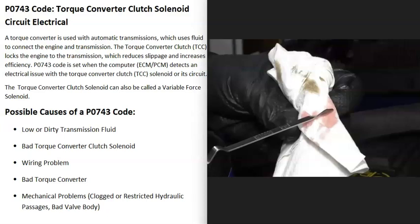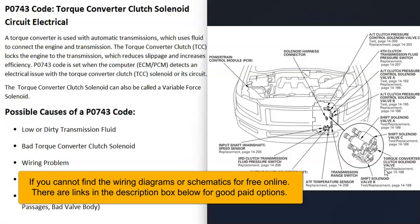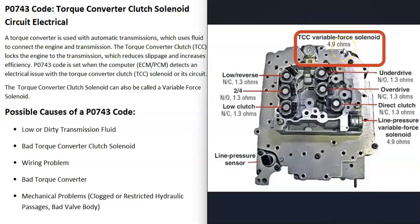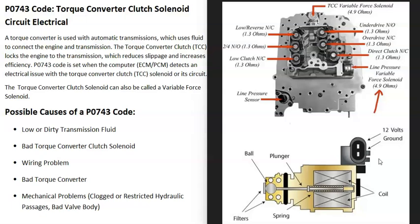The next possible cause is a bad torque converter clutch solenoid or the wiring going to it. You'll need to get a diagram and schematic for your vehicle to locate the components. You can test the solenoid using a multimeter set to ohms — these solenoids have a rated resistance; for example, this one shows 4.9 ohms. If the reading falls outside that range, the solenoid is bad and needs replacement. Also confirm you're getting 12 volts to the solenoid.